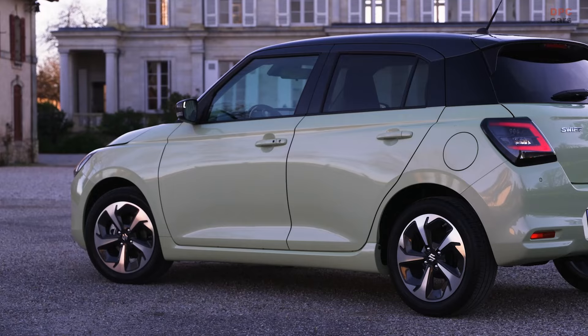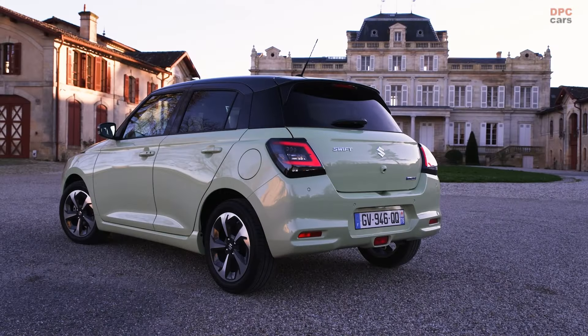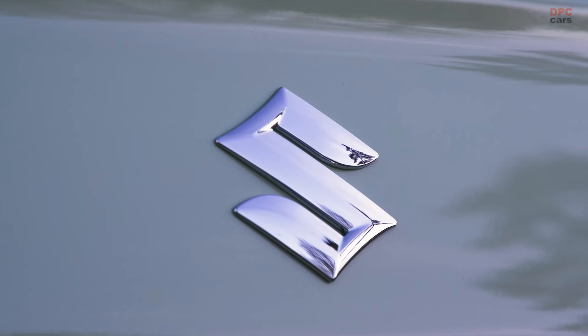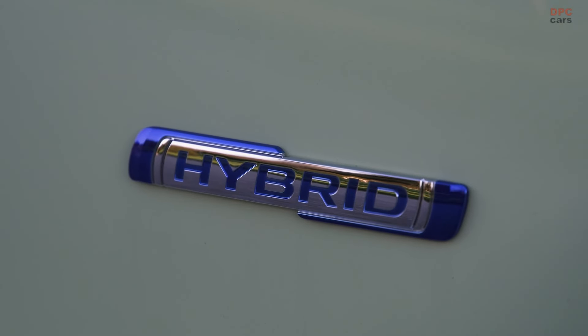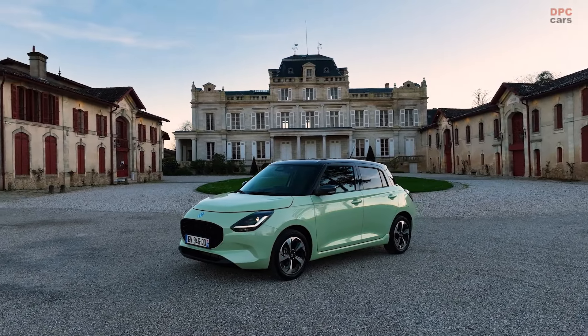The 2024 Suzuki Swift Hybrid emerges as a compelling choice for those seeking an efficient, eco-friendly vehicle without sacrificing on style or safety. Its combination of lightweight design, fuel efficiency, and modern amenities positions it as a standout offering in the competitive subcompact car segment.